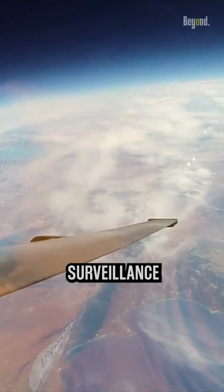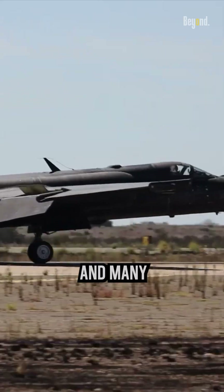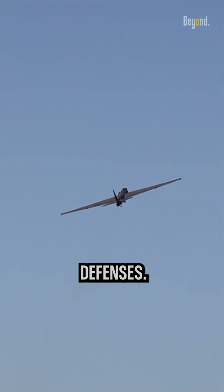In the near-space region, the U-2 can conduct surveillance and reconnaissance missions while remaining above most of the Earth's weather systems and many types of anti-aircraft defenses.